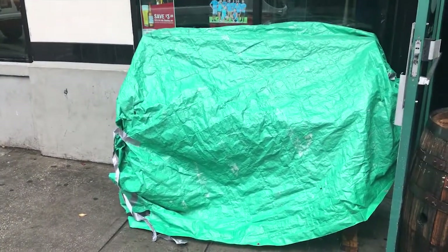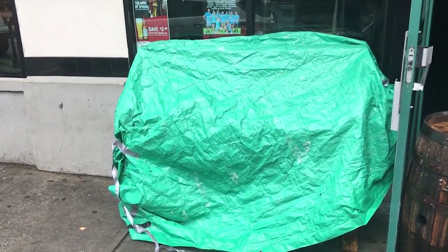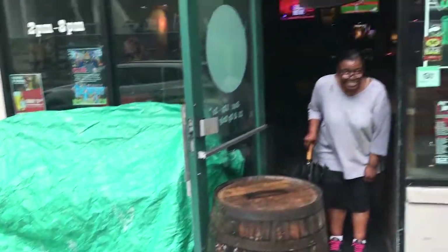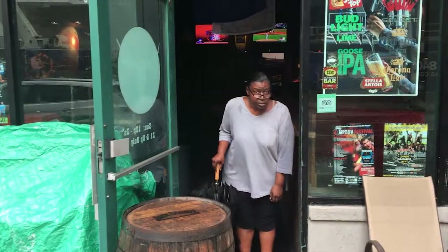You guys recognize this is the piano that a lot of people play on. It's kind of cool that they cover it up so it's protected. Hey Sylvia, ping pong champion.